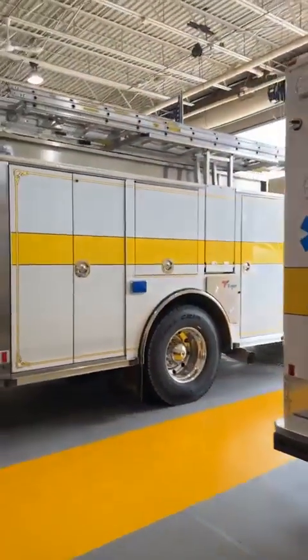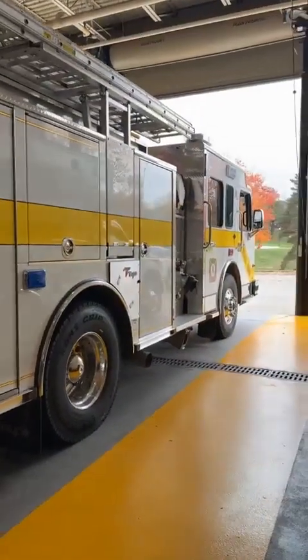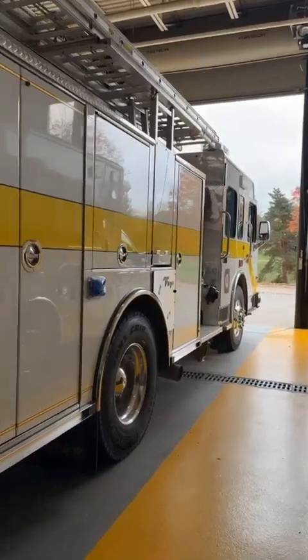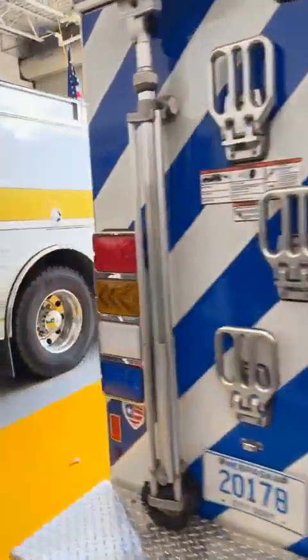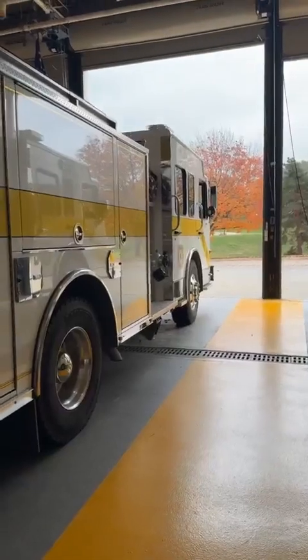We've got two of our fire trucks. Number 930 here is the newer of our fleet — that one's about four years old. It's a great fire truck, suits all our needs. And then the one next to it is about 15 years old. Again, both great fire trucks. They do a lot of work here at Boys Town.